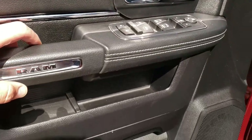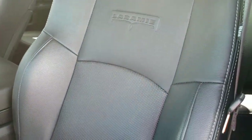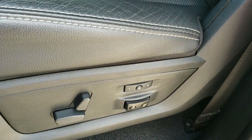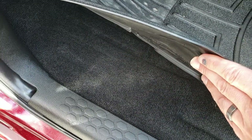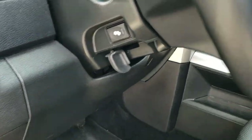Power windows, power locks, and power mirrors. The Laramie package gives you the black leather interior. Both of these seats are heated and cooled. It does have a memory driver seat, lumbar adjustment, and of course power seats. Carpeting is real clean underneath the WeatherTech floor mats. It also has auto headlamps and power pedals.